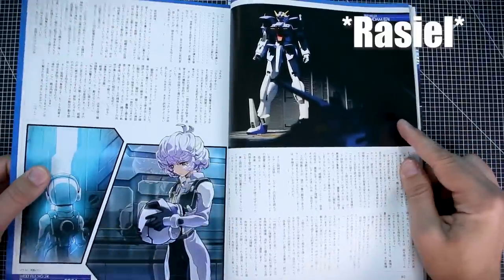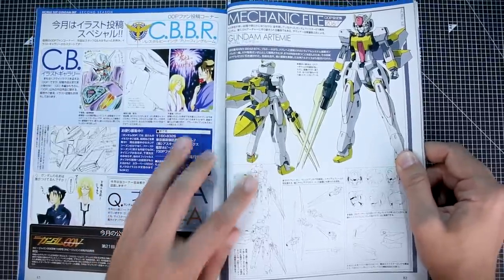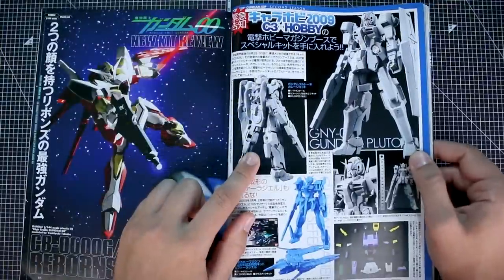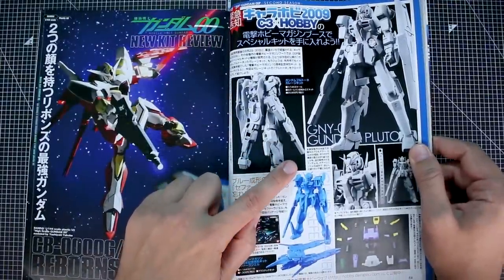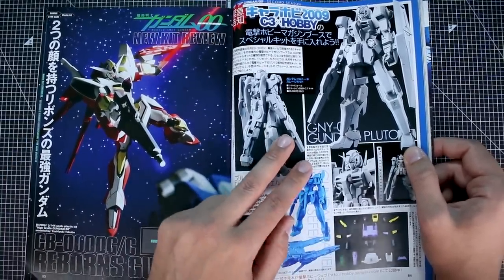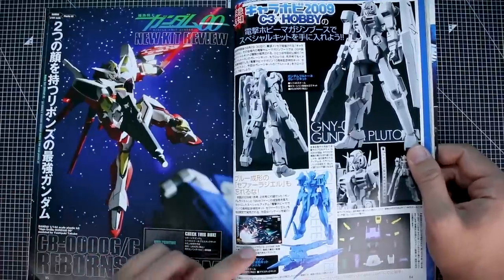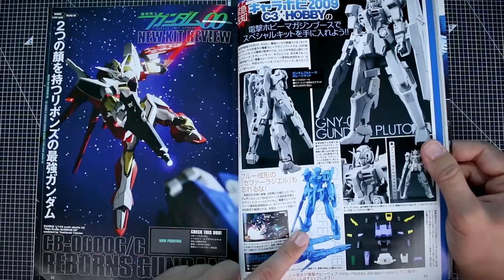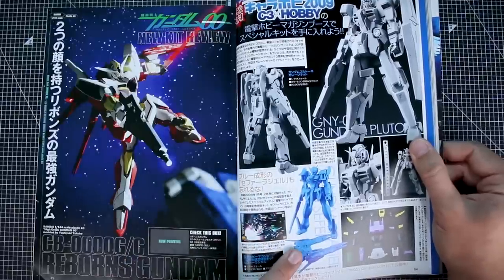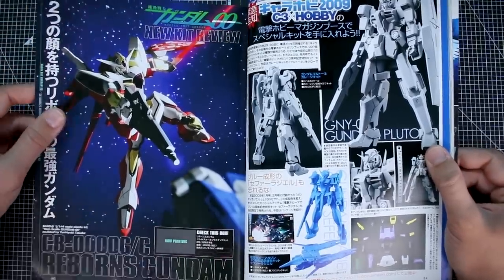There's the Rasiel, which I believe was also a magazine pack-in kit in 1/144 scale. The Gundam Artemie — I know there's a resin kit but never a plastic version. Speaking of resin garage kits, there's an advertisement for a garage kit of the Gundam Plutone, which we now have as a P-Bandai HG — another really great P-Bandai kit. There seems to be a different version there — the other kit is molded in white but this one appears blue.